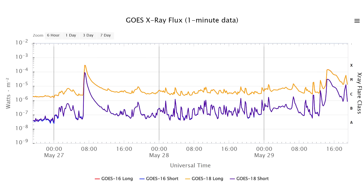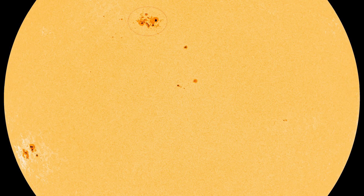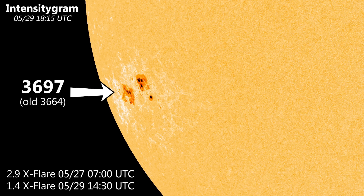Looking at our X-ray flux, we can see that we are on an overall uptrend at this moment in time, and that is going to increase because we have 3691 rotating through the bullseye zone and we will have 3697 soon rotating into the strike zone, where it will be on the Earth-facing side of the sun for the next 10 days or so.